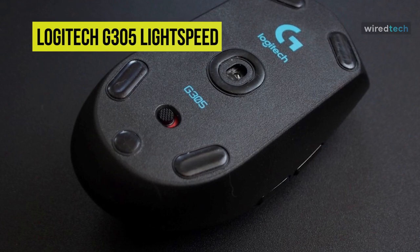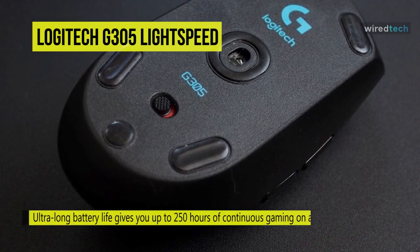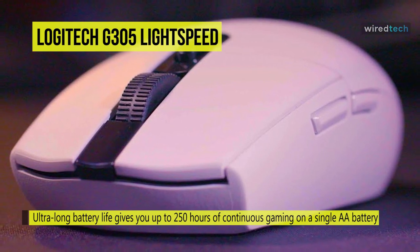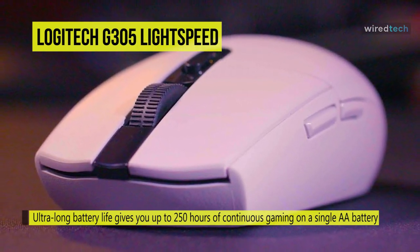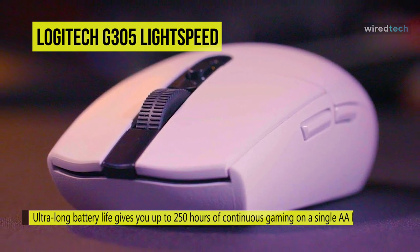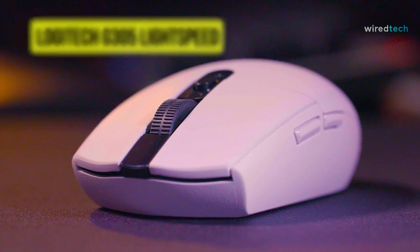For a crisp, reliable click performance you can depend on in intense gaming sessions, its lightweight mechanical design and classic shape offer maximum maneuverability, durability, and comfort. It is also compatible with systems running Windows 7, Mac OS 10.11 or later, and Chrome OS.